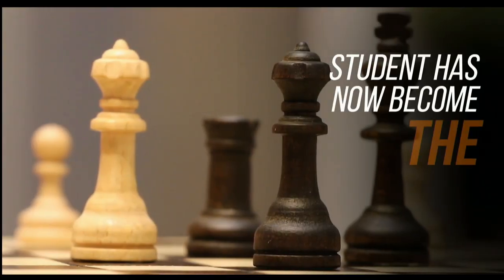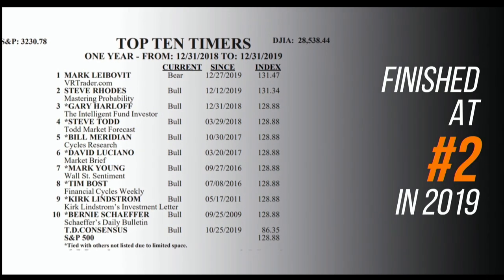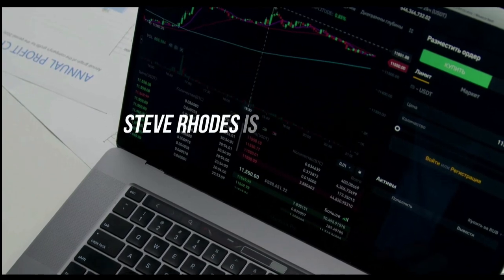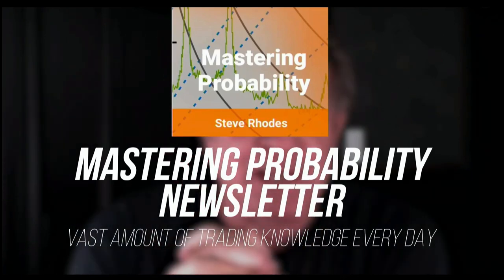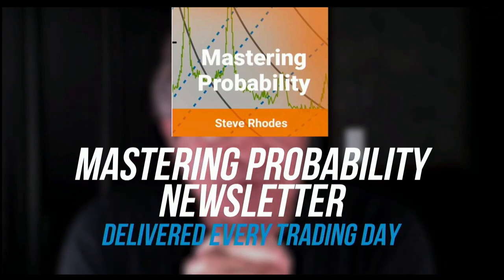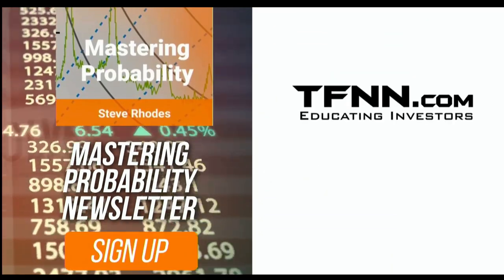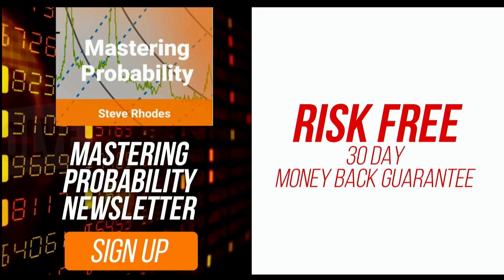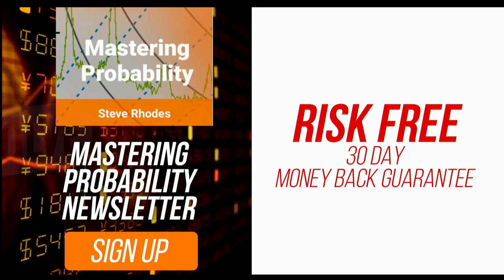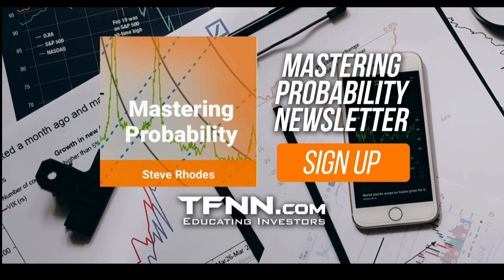Steve Rhodes started his trading career as a student almost 20 years ago. Steve won the prestigious Timer of the Year Award in 2018 and finished at number two in 2019. Steve Rhodes shares his techniques and knowledge every day in his Mastering Probability newsletter, delivered every trading day with updates throughout the afternoon. Sign up and receive access to seven of Steve's educational webinars absolutely free. All TFNN newsletters come with a 30-day money-back guarantee. Visit TFNN.com and try Mastering Probability 30 days risk-free today. TFNN, educating investors.